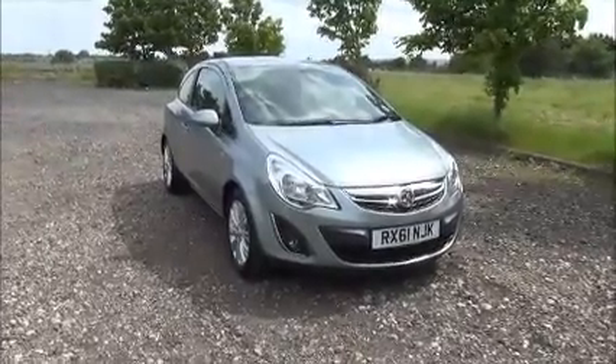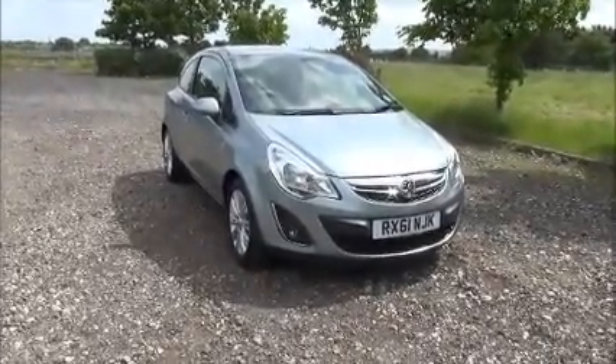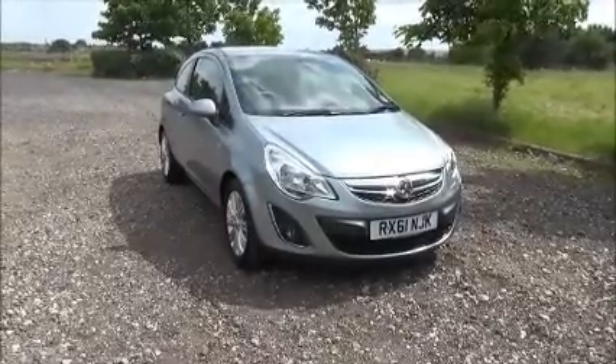Welcome to Now Vauxhall. Here today we have a Vauxhall Corsa 1.2 SE, three-door fitted with a manual transmission.